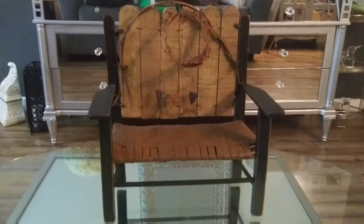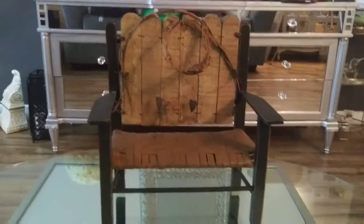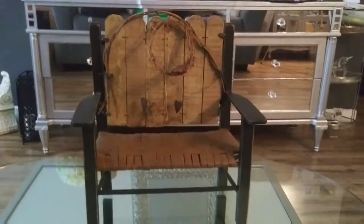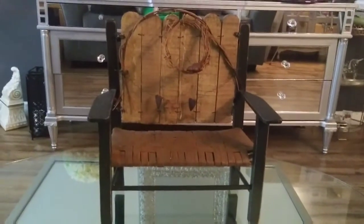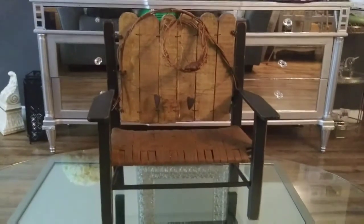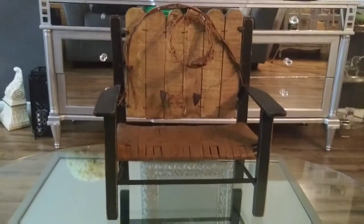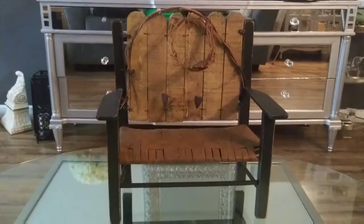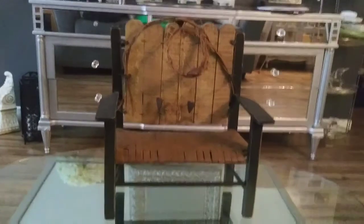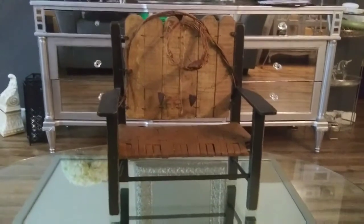I want to thank Crafting Today with Rita Renee and Secondhand Tracy Ann for hosting. If you're not subscribed to my channel, I would love for you to become part of the Fabulous Designs on a Budget family. Leave me a comment, give me a thumbs up and share, and thank you for watching — and thanks Tracy and Rita for hosting this challenge.